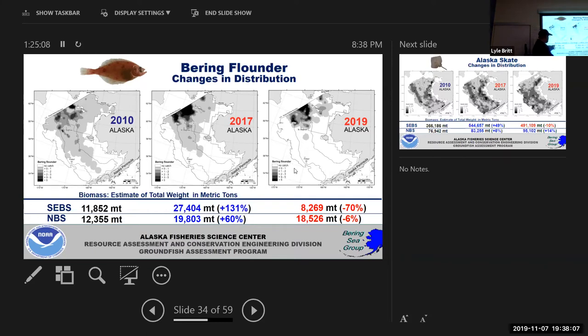In the southeastern Bering Sea, Bering flounder show a big drop because there's almost no cold water there. There was at least some cold water in 2017, which is why we see a jump in numbers that year.